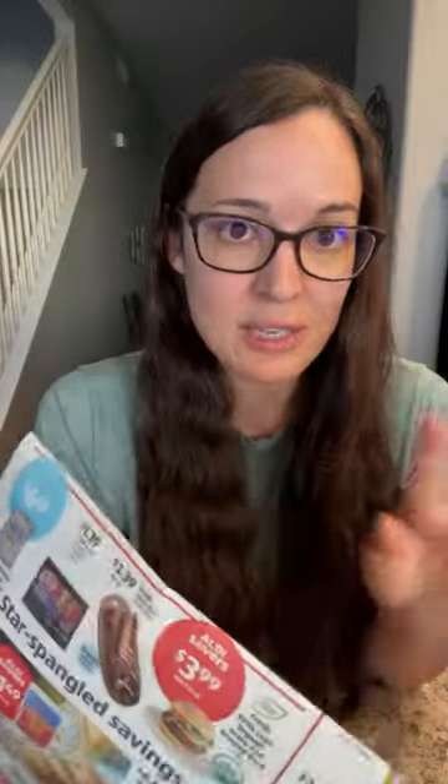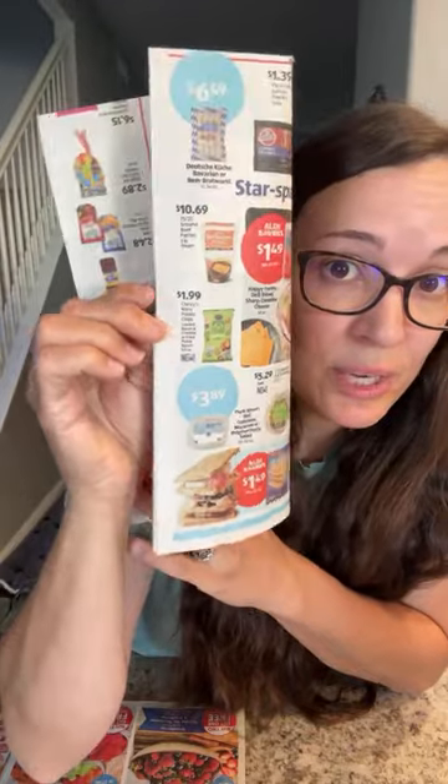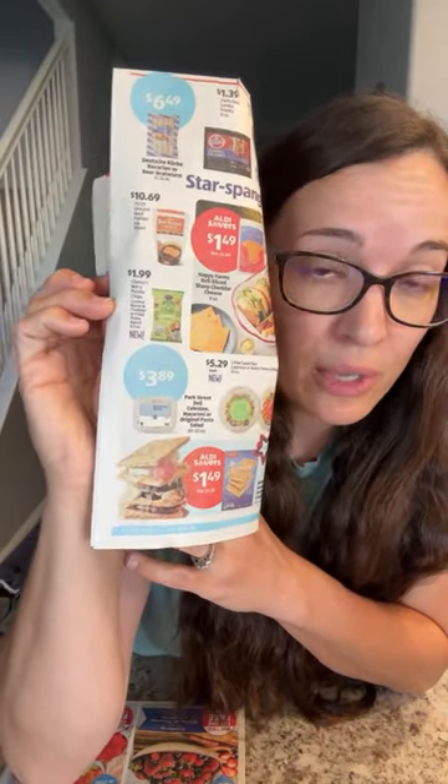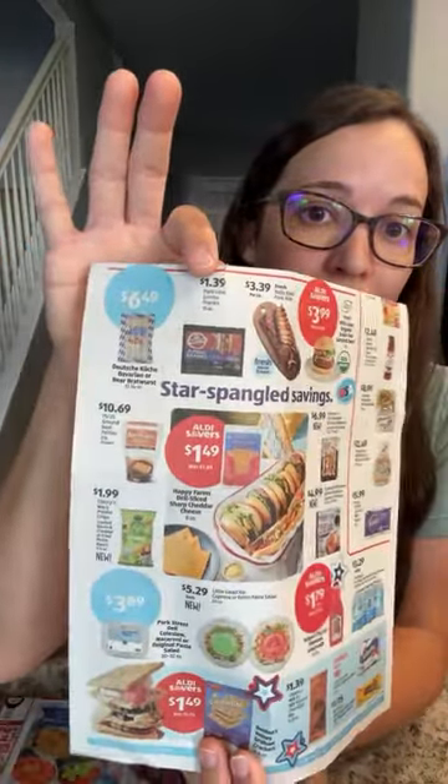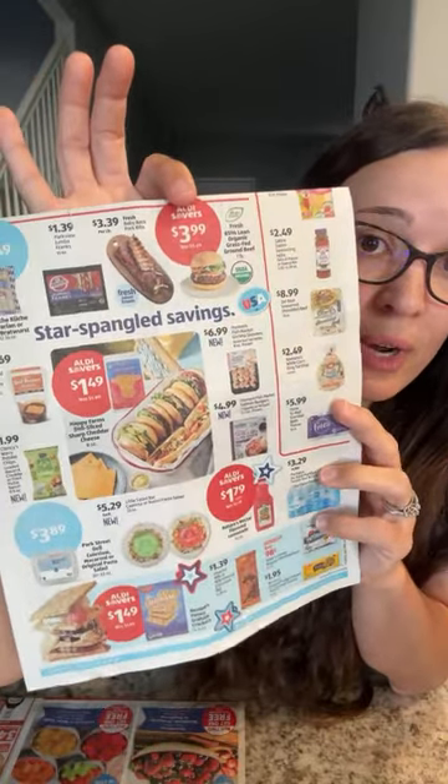Lots of great deals this week at Aldi. They also have $1.49 for sliced cheese, which is pretty much unheard of at other stores. So you could have burgers for really cheap for July 4th — get your ground beef, sliced cheese, and they always have great deals on buns, less than $2. You could definitely get away with having a really inexpensive barbecue. Great chips for $1.99 — pickle ranch or wavy chips for dipping. They also have jumbo franks for $1.39. If you like grass-fed beef, they have a deal at $3.99 — normally $5.69 a pound — on grass-fed organic ground beef.